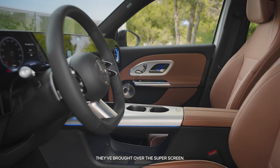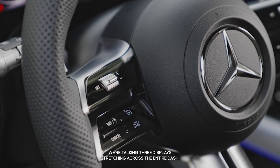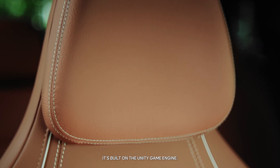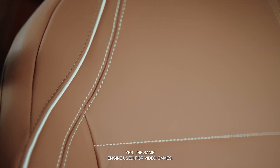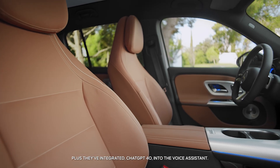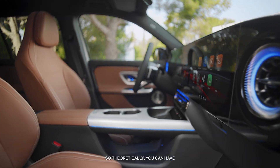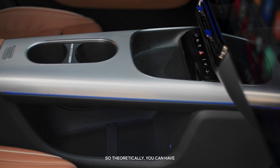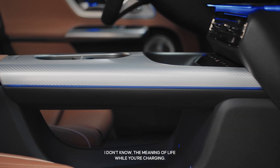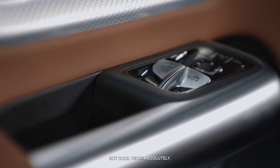The interior is where Mercedes is really trying to flex. They've brought over the Superscreen — three displays stretching across the entire dash. The software running it is built on the Unity game engine, yes, the same engine used for video games. Plus they've integrated ChatGPT-4o into the voice assistant, so theoretically you can have a full-blown conversation with your car about, I don't know, the meaning of life while you're charging. Necessary? Probably not. Cool tech? Absolutely.